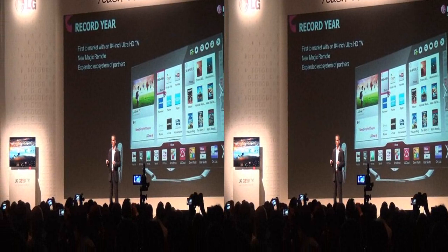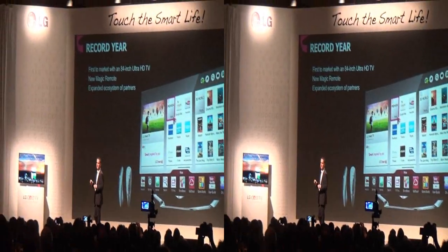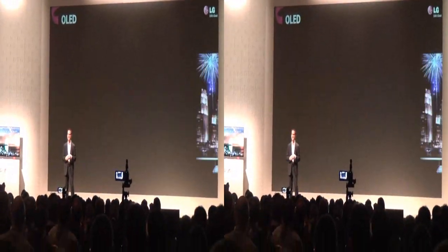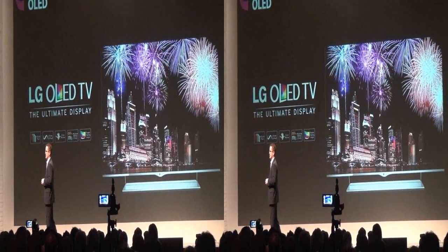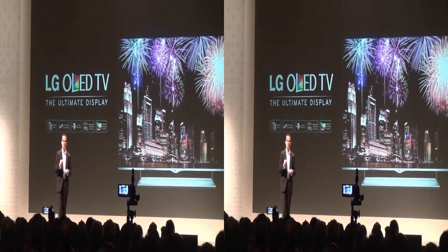In October, we were the first to bring the spectacular 4K Ultra HD to the US market. And since last year's CES, we've been improving manufacturing efficiencies and finalizing the design for our OLED TV. We've sold OLED TVs globally.